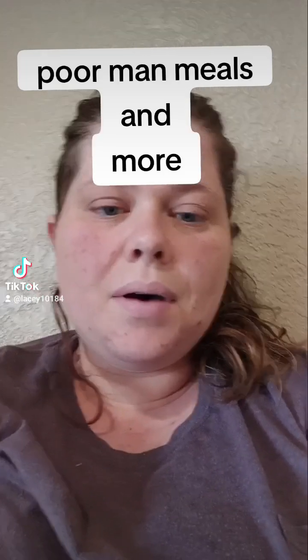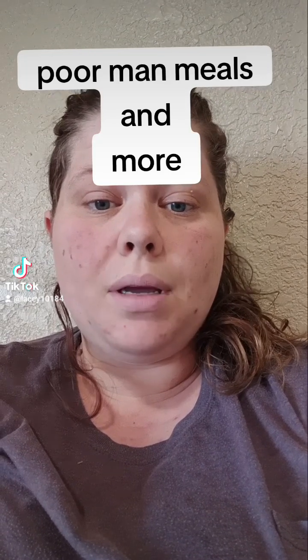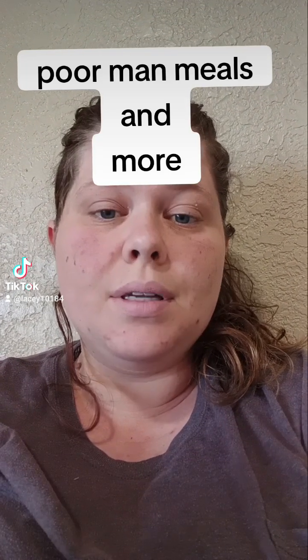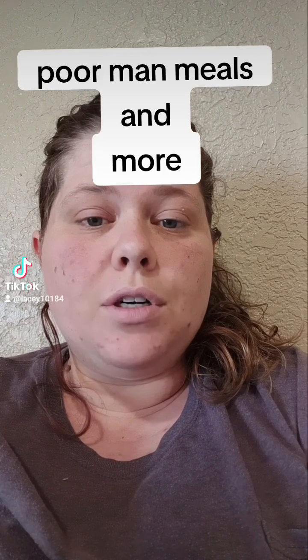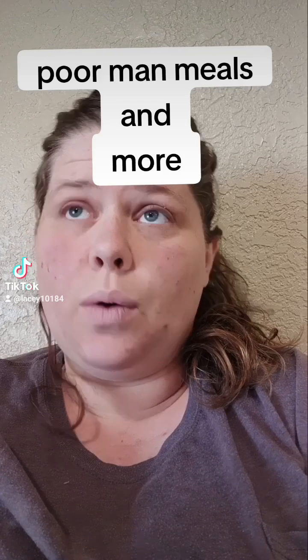Hey everyone. I wanted to go over poor man meals. I say poor man meals because I've done my research reading and watching videos, researching into the Great Depression and things that they ate or didn't eat.